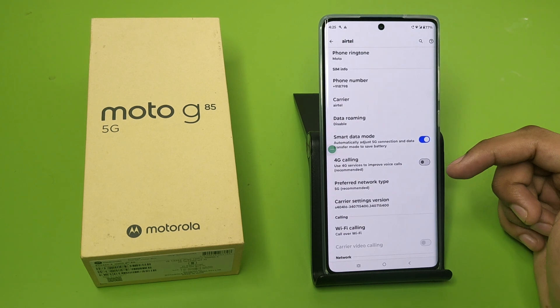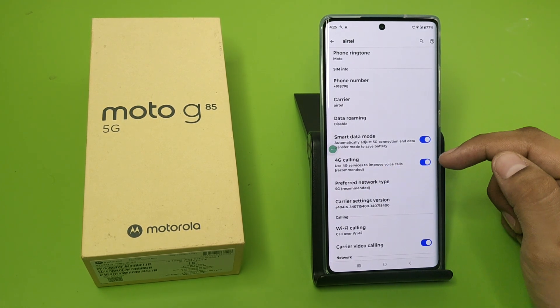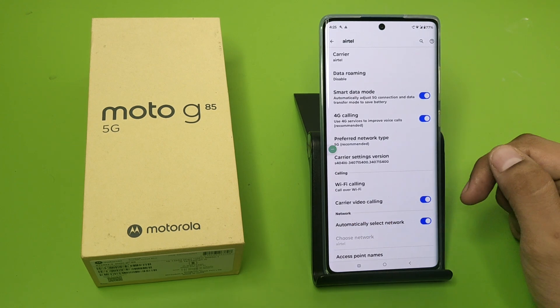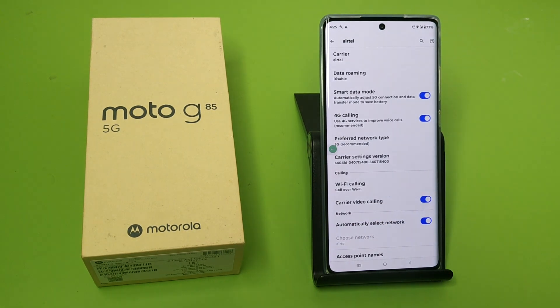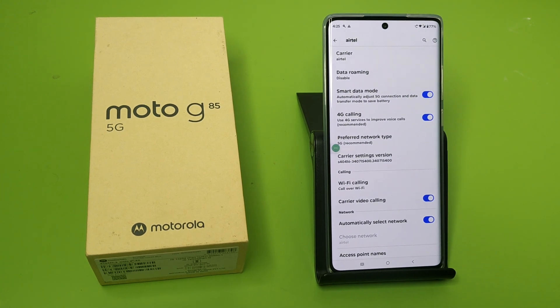Here you will find the option: 'Use 4G services to improve voice calls (recommended).' You have to enable that — it is already enabled here. There is also a 'Carrier Video Calling' option, which also improves your video calling experience. I hope you like this video.